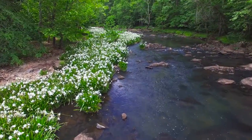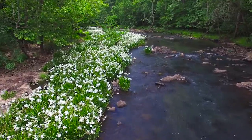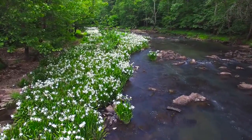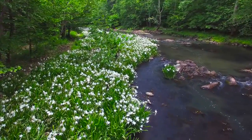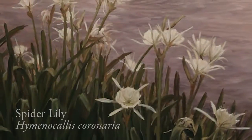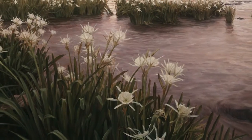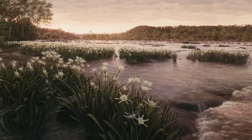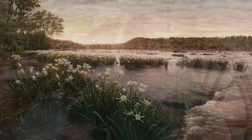The spider-like flowers are Rocky Shoals Spider Lilies, a rare plant that thrives only in the swift, shallow currents of a few Piedmont waterways in South Carolina, Georgia, and Alabama. Naturalist explorer William Bartram made the first recorded observation of the spider lily in 1773, when he found it growing in the Savannah River at the cataracts of Augusta.